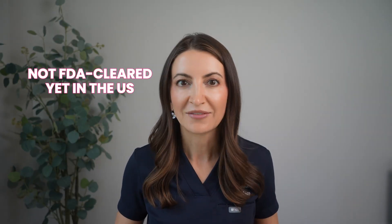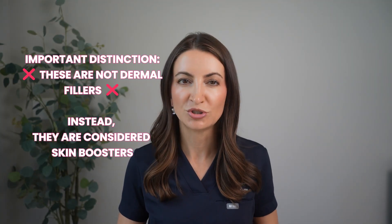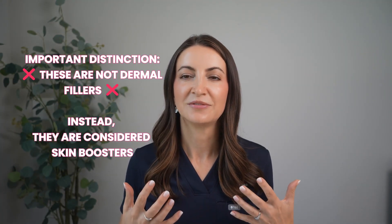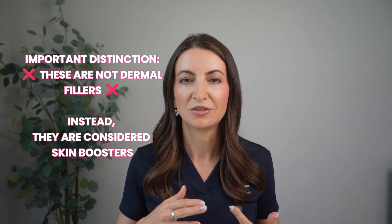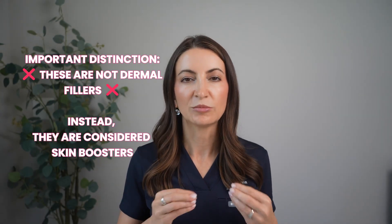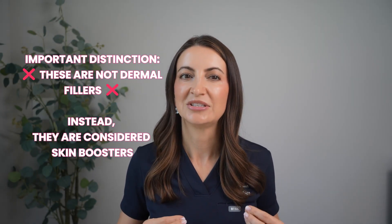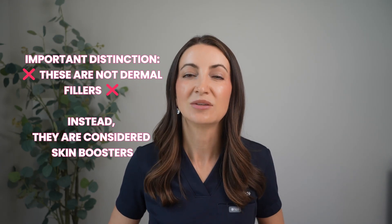In the U.S., these products are not FDA-cleared yet, but they've generated a lot of buzz in aesthetics. Some clinics do offer PDRN-based injectables off-label, citing their popularity in Asia. Being that it's not FDA-approved yet, this is not something I offer in my clinic. And there's an important distinction here: these are not dermal fillers. Traditional fillers like Restylane, Juvederm, Revance, and RHA fillers are hyaluronic acid fillers that add volume when injected. PDRN injections are considered skin boosters — they're not just meant to add volume, but to improve the quality of the skin, repair, and hydrate it.